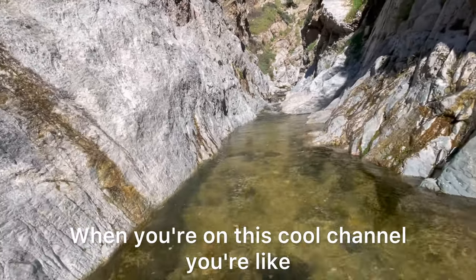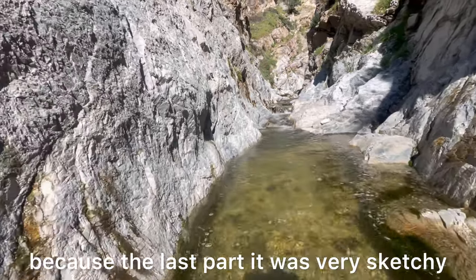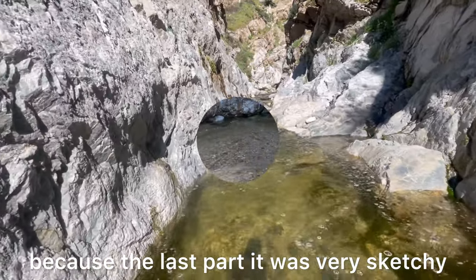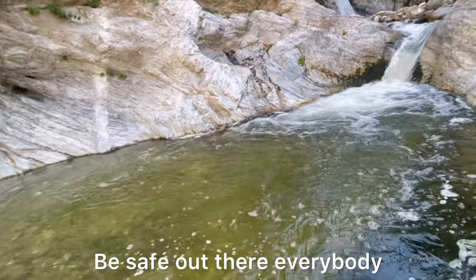When you're at this cold channel you're like five minutes away. I didn't make it all the way to the waterfall because the last part was very sketchy and slippery, so I didn't want to risk it. Be safe out there, everybody.